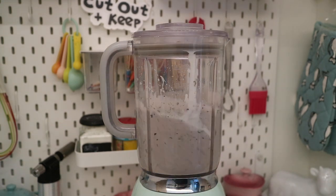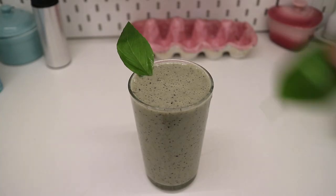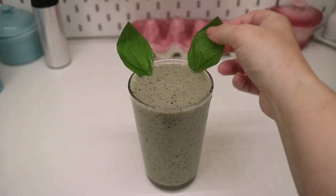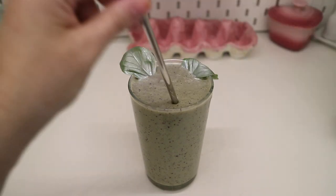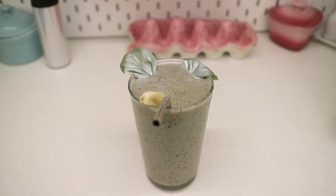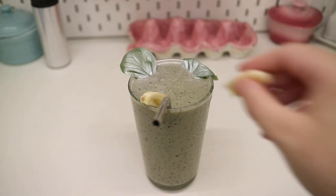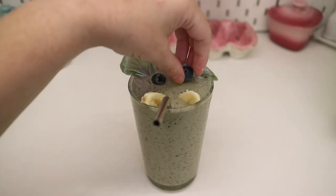Blend well for a minute or two, then pour the smoothie into a glass ready to serve. Add two basil leaves to your smoothie to look like elephant ears, and spray with a little silver edible food colouring if you like. Add a silver or grey metal straw. Place the two slices of banana on either side to look like tusks, and finish with two blueberries to look like eyes.